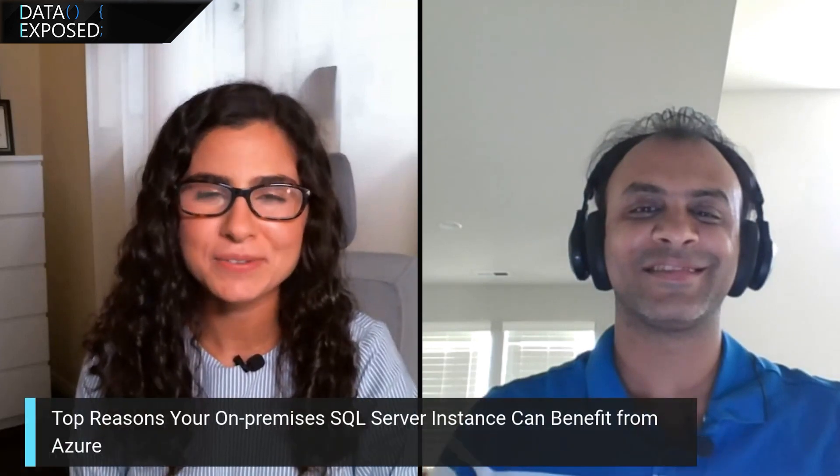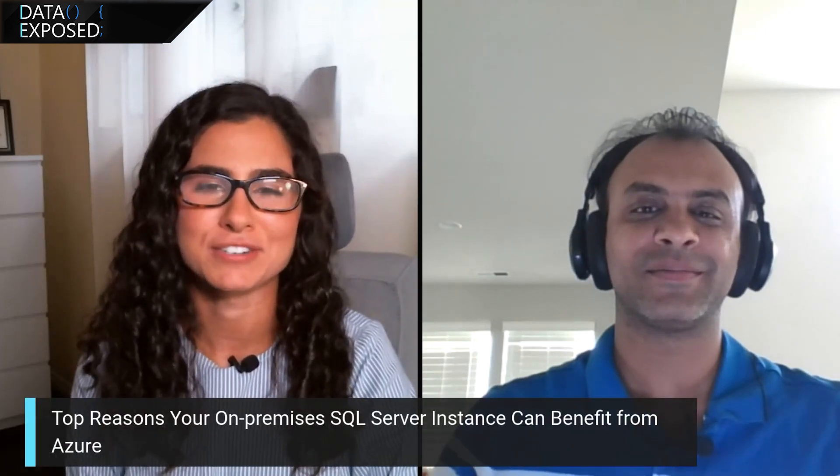I'm Anna Hoffman, and welcome to this episode of Data Exposed. Today, I'm joined once again by Amit, a Group Program Manager on the Azure Data Team. Thanks for joining us again. Glad to be back on the show, and it's great to be talking about SQL Server VMs again. Happy to have you and happy to continue our discussion about SQL Server on Azure Virtual Machines.